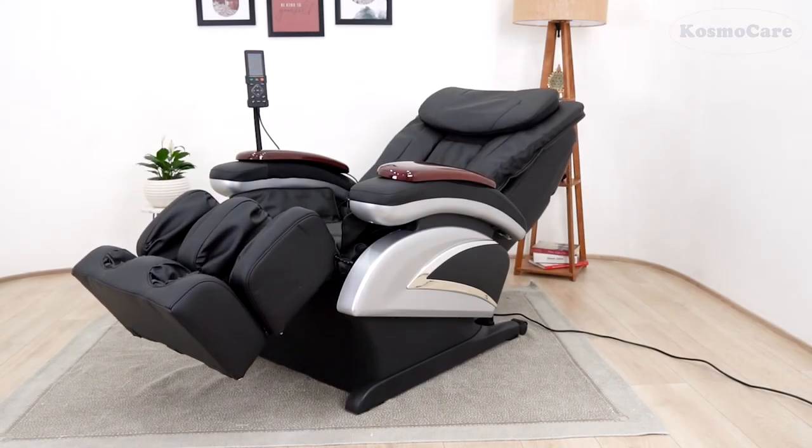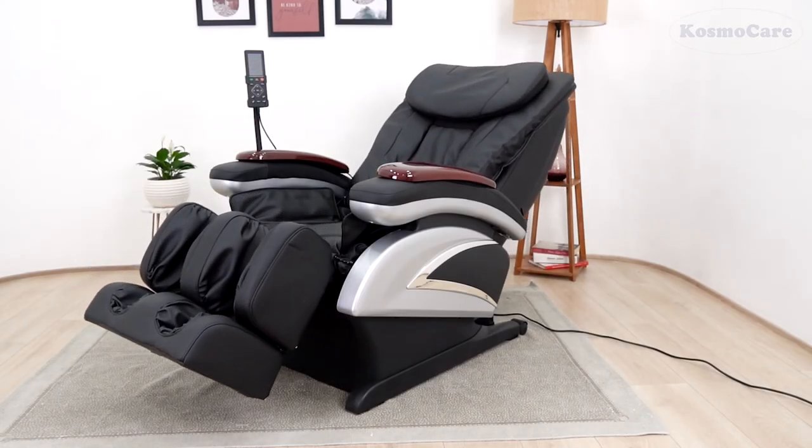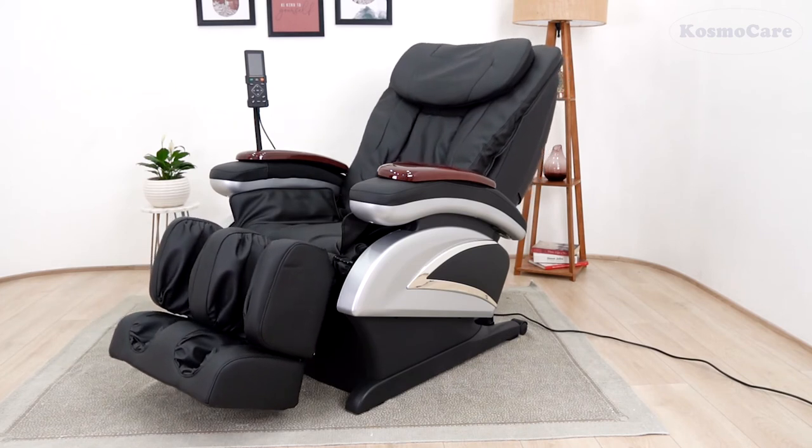Enjoy a blissful massage experience from the comfort of your home with the Shiatsu Massage Chair from CosmoCare.